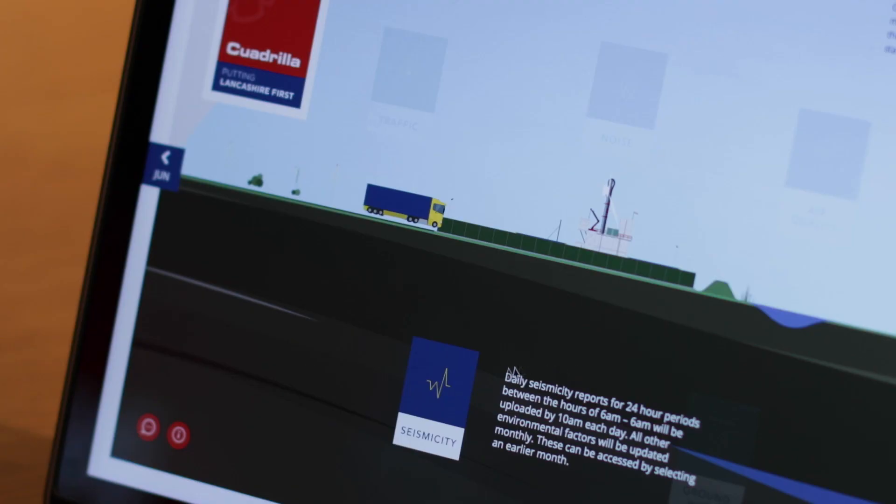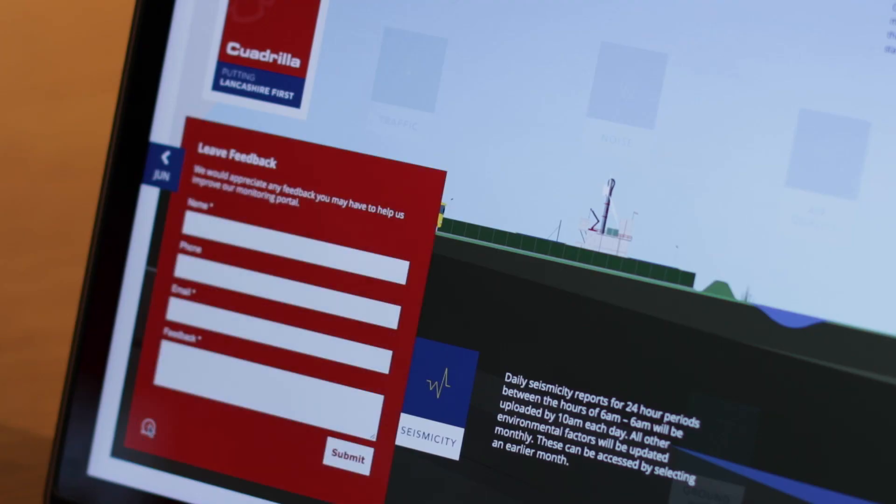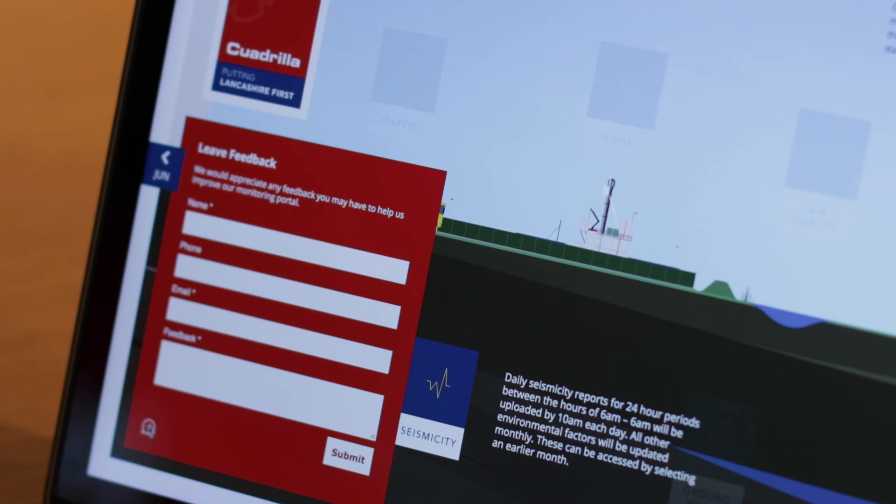If you have any questions about how to use the ePortal or if you have any feedback on how we can improve this service, please tell us by clicking here. We know how important the environment is and we'll do everything we can to protect it. Thank you for watching.